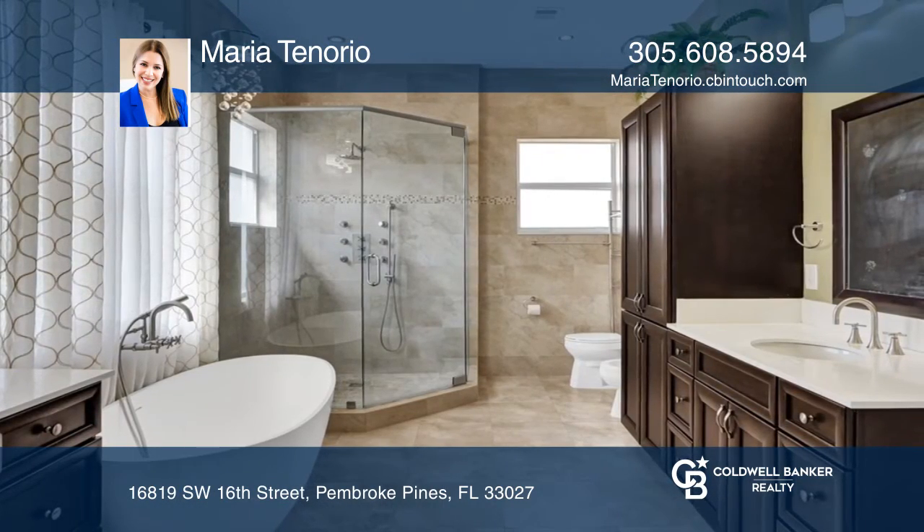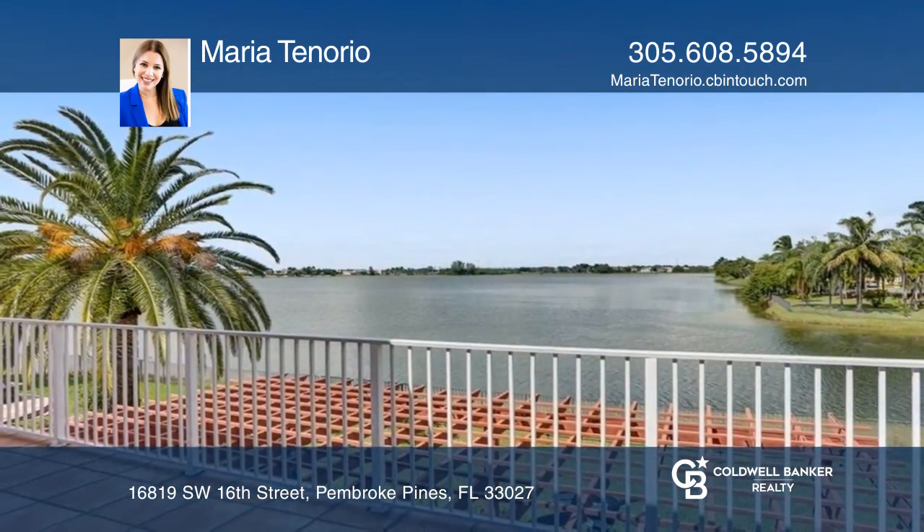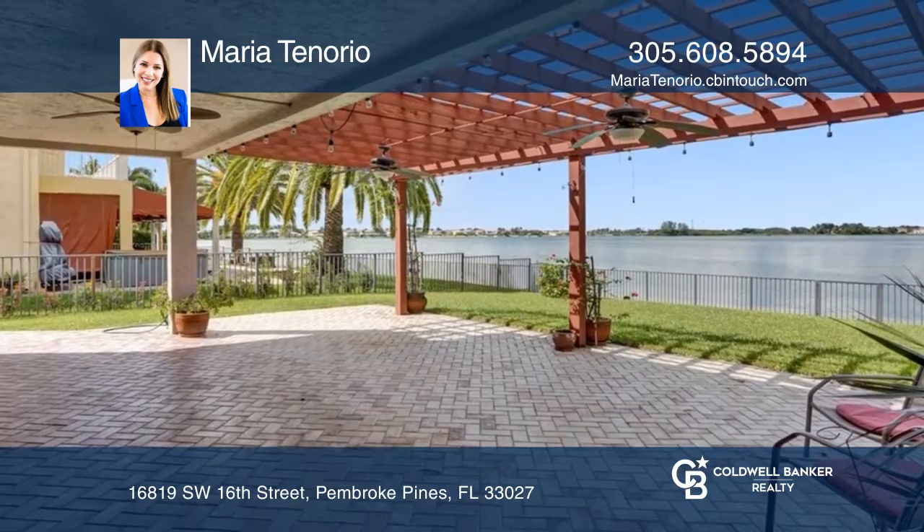Enjoy the nice open spaces, lots of windows, and beautiful French doors that bring in light and the tranquility of the lake scenery.